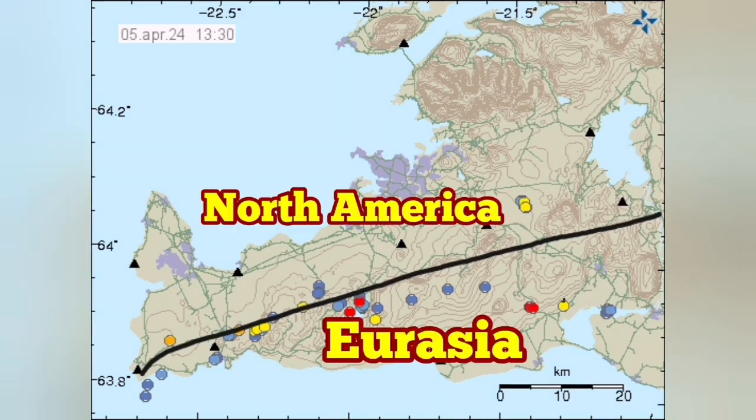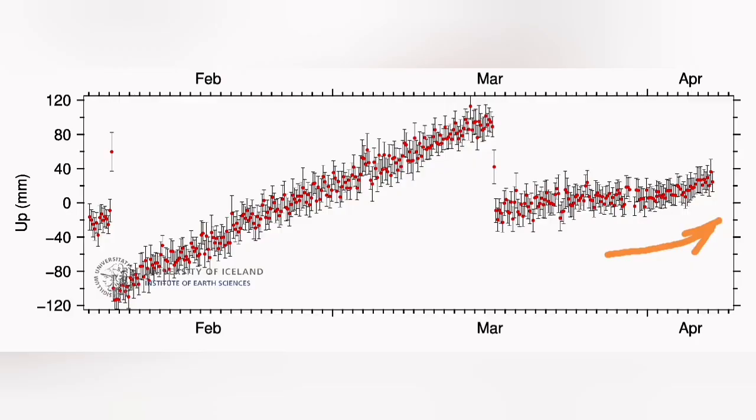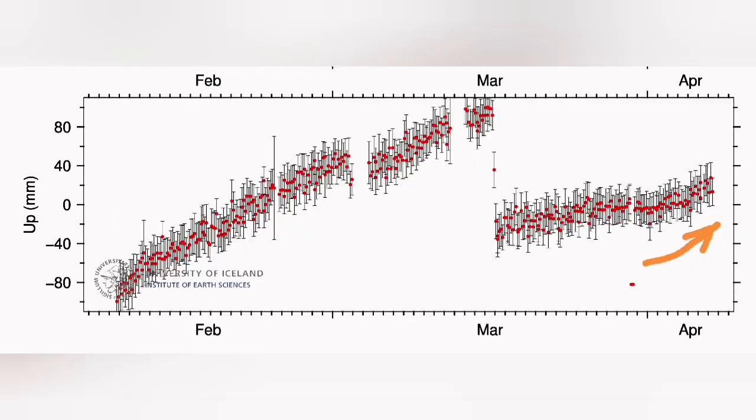The line is defined by these earthquakes. The Eurasian plate — Grindelweck is on it. And the North American plate is Swartzengi and the rest of the Aracanus Peninsula. As you can see, there was an uptick in the amount of tremors and also in the uplift in Swartzengi.